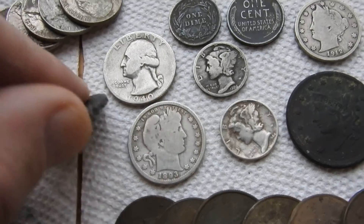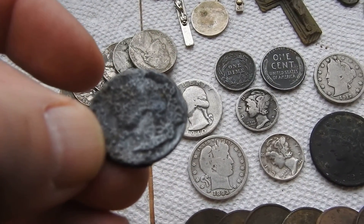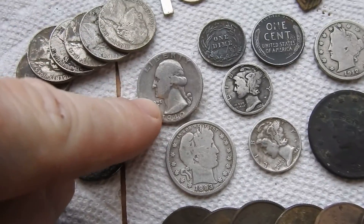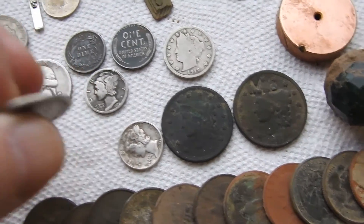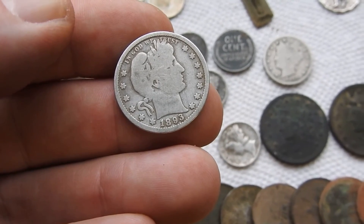This right here is a silver quarter. This is a silver quarter I found — this one is my favorite. 1893.